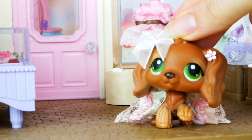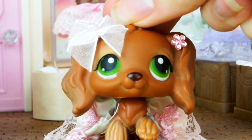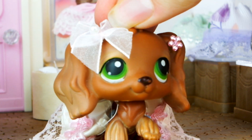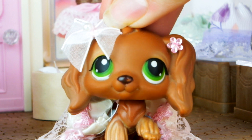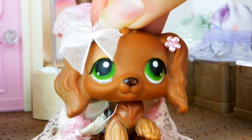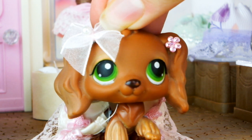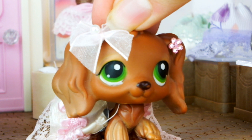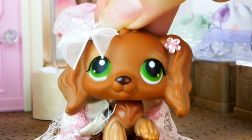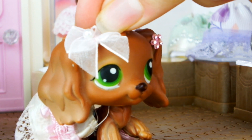Around about this time last year, I made a video called LPS in Real Life. This video was as simple as it sounds — showing pictures of LPS and then photographs of their real-life counterparts. It became my most viewed video, coming up to 2 million views, and I get a lot of annoying comments on it.